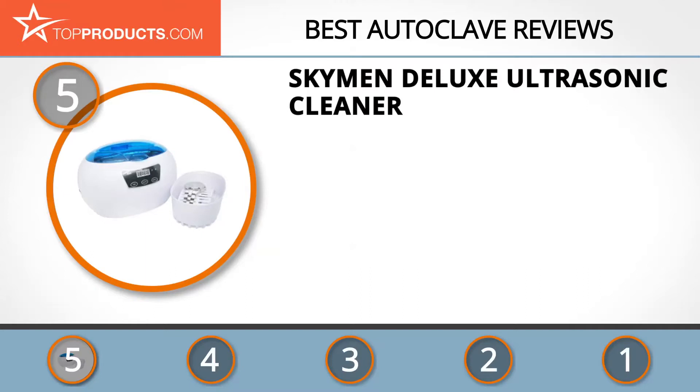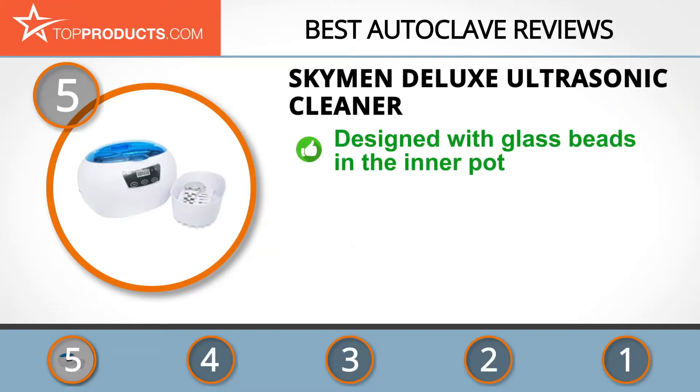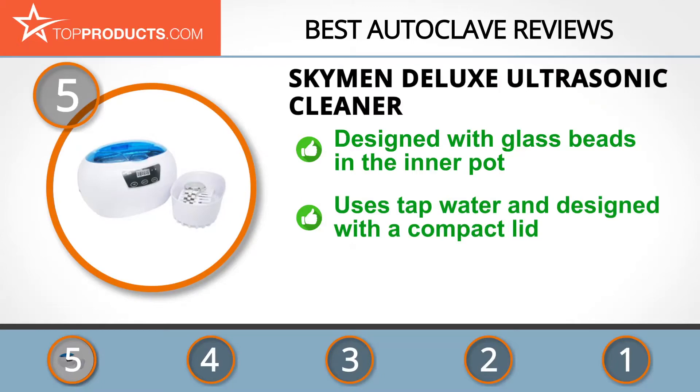At number 5 is the Sky Men Deluxe Ultrasonic Cleaner, chosen not only for its features but also because of its budget-friendly price tag. Innovation is at the heart of sterilizers, and quality comes first at Sky Men, with the main commitment being to make innovative products available to people of every budget.